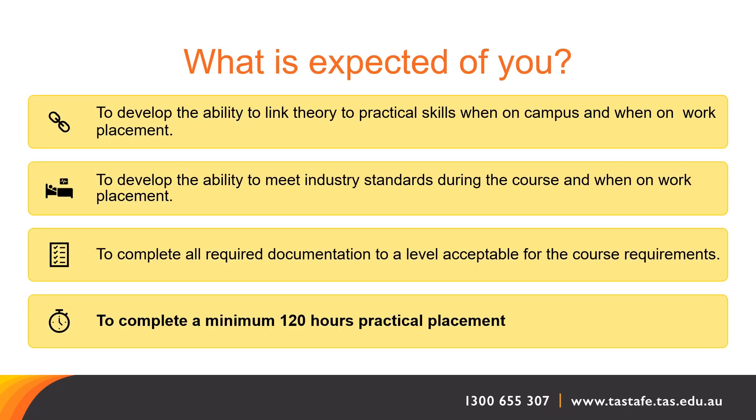So what's expected of you? Number one is attendance — it's an expectation to attend on-campus and online sessions. Poor attendance does not enable students to be ready for practical work placement. As adult learners, it's expected for you to take responsibility for your learning, but supports will be put in place to help individuals reach their goals. Student interactions with others and the ability to work in a team is assessed throughout the course. It's important to demonstrate work-ready skills to commence practical work placement with a host employer. We also want you to complete all required documentation to a level acceptable for the course requirements.